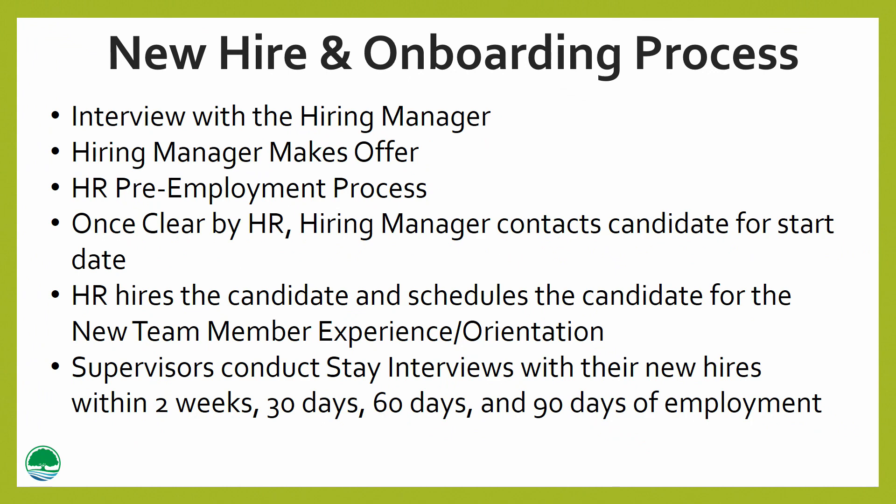New hire and onboarding process: our new hire and onboarding process starts with the HR generalist doing a phone screen and scheduling a candidate for a face-to-face interview with the hiring manager. Once the hiring manager finds the candidate has the skills and abilities to perform the essential functions of the position and is a good fit for the culture of JKV and exhibits John Knox Village core values — the acronym HEART, which stands for honesty, excellence, accountability, respect, and teamwork — the hiring manager makes a contingent offer. The position offer is contingent upon the candidate passing a level 2 background check, drug testing, and two successful references.